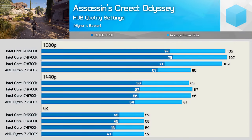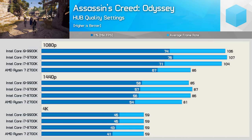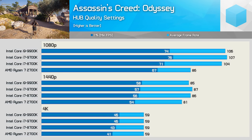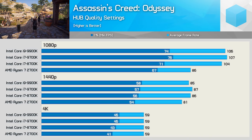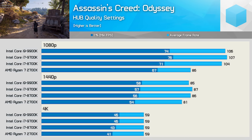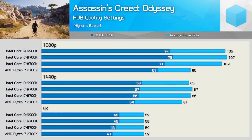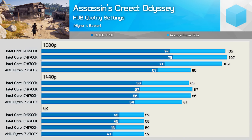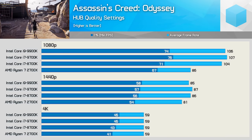Due to time constraints, we're only going to show gaming performance in half a dozen titles, starting with Assassin's Creed Odyssey. Here the 9900K boosts frame time performance by just 4% at 1080p when compared to the 8700K, while the 9700K was slightly better providing a 7% increase. Sometimes CPUs perform better with SMT disabled if they have more than enough cores. The Ryzen processors get mugged at 1080p — the 9900K was 23% faster on average frame rate, though just 10% faster for the 1% low result.